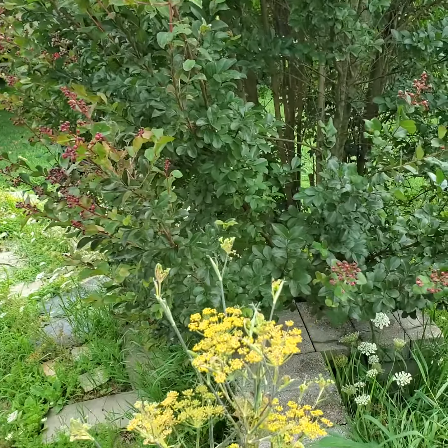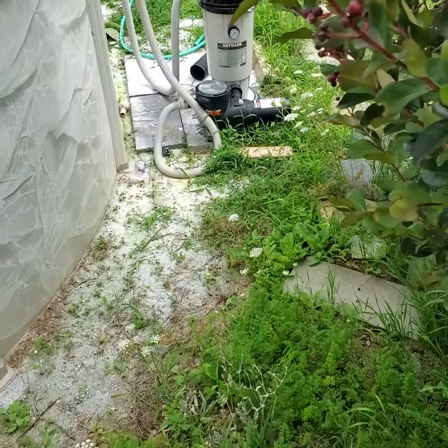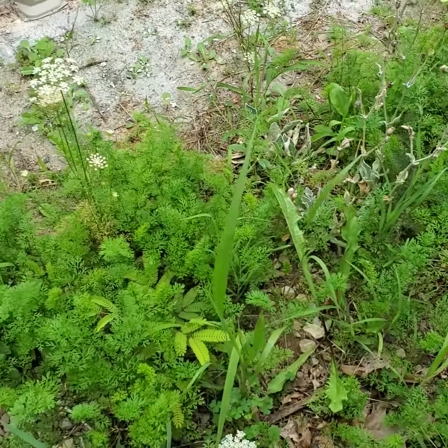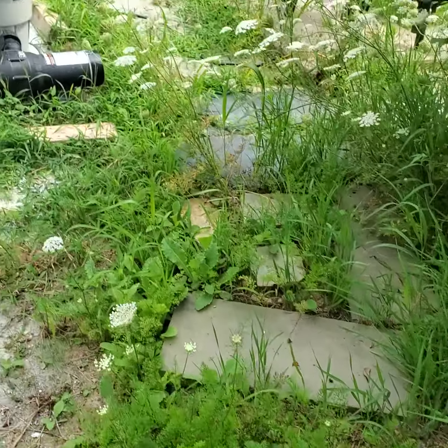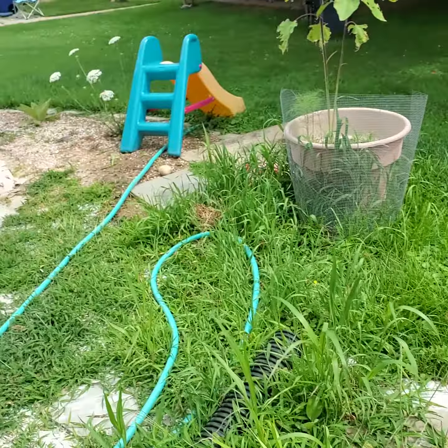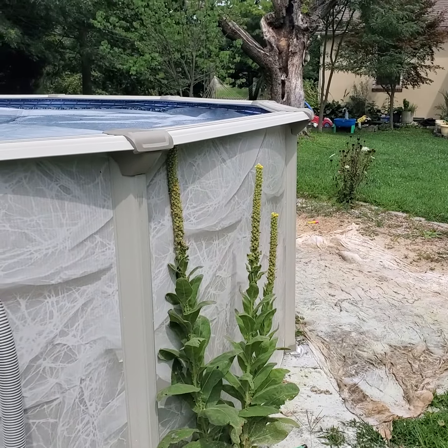I wanted to show you one other plant that I really like. This right here is all going to be a whole bunch of Queen Anne's Lace — maybe too much. But over here, next to the pool, is a mullein plant.